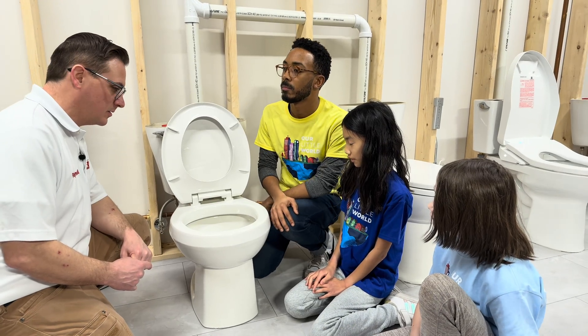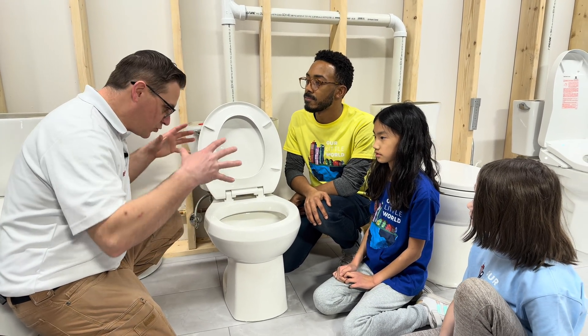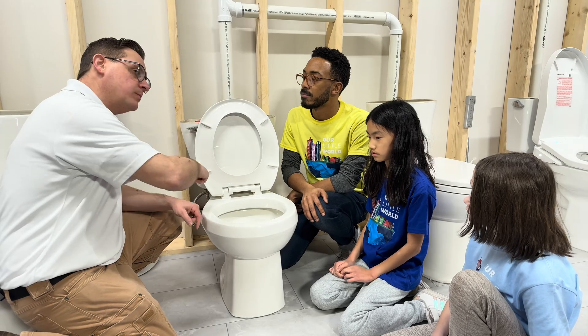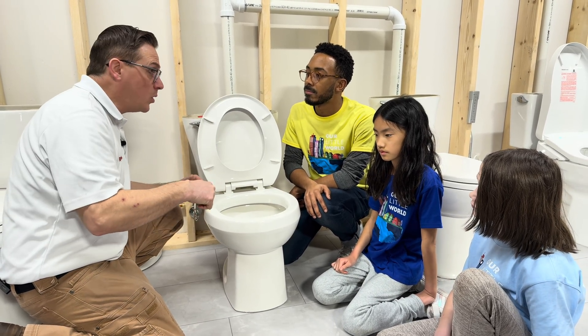Where does the water go? The water in the toilet bowl goes through the bowl into the piping system and out to the sewer. What we have downstairs below all these toilets is a bunch of clear piping, and we can see exactly where all the water is going. Do you guys want to go downstairs and see where all the water is going?